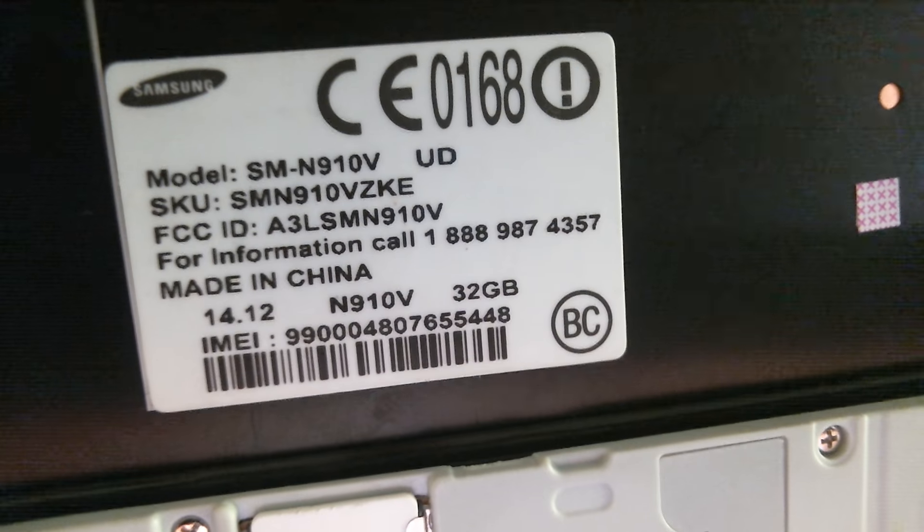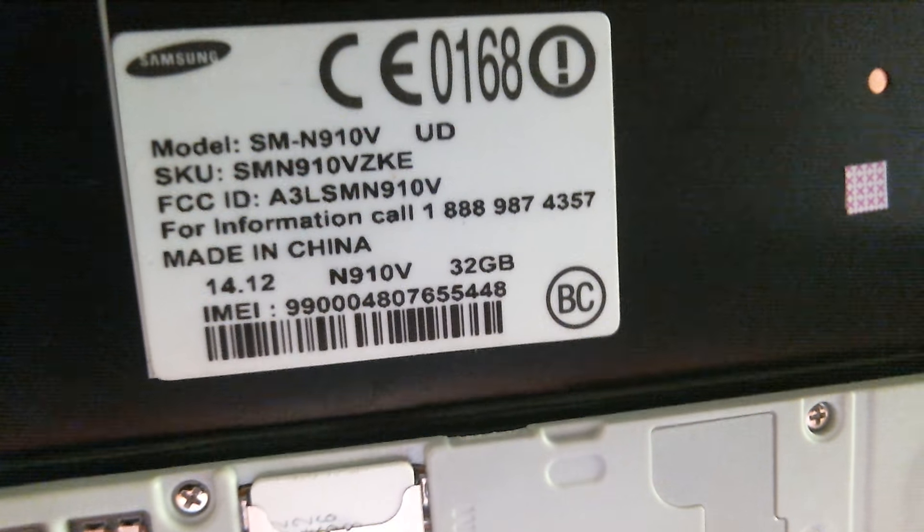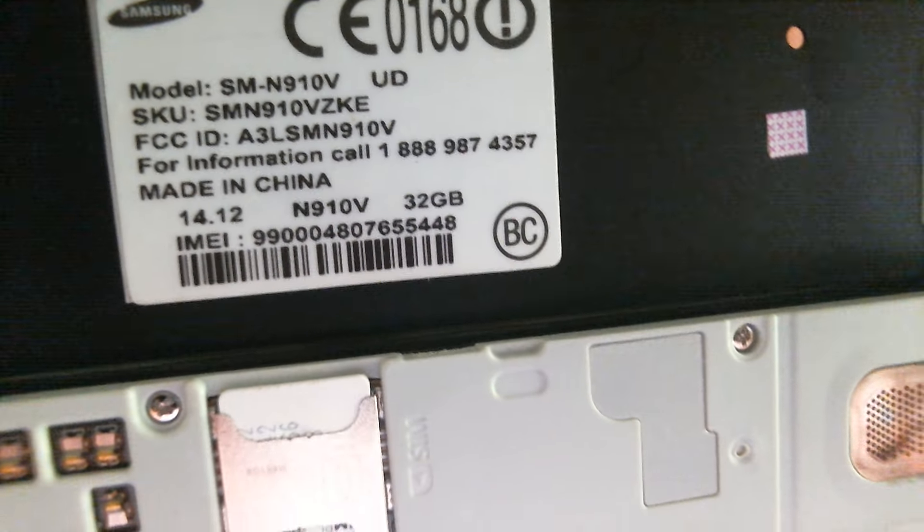If you take a peek at the label here in the back, we'll be able to see the model number, which is the N910V — that's the Note 4 on Verizon — and we can also see the phone's IMEI.